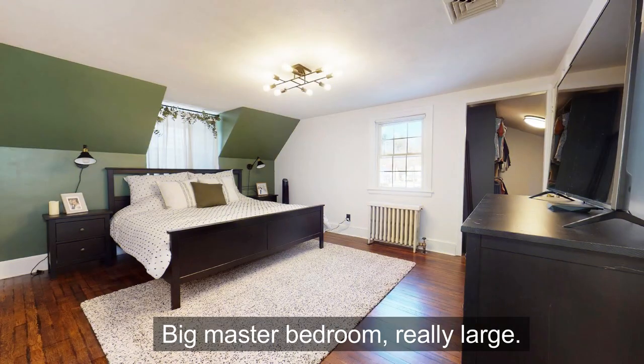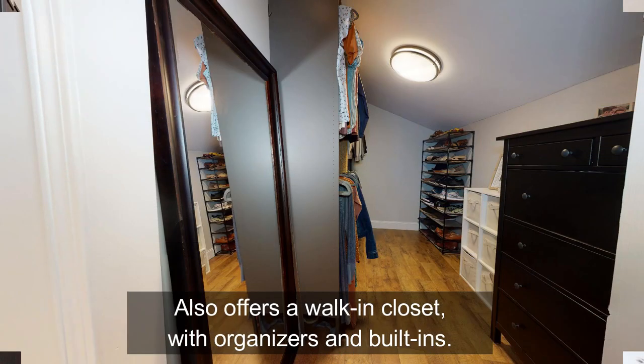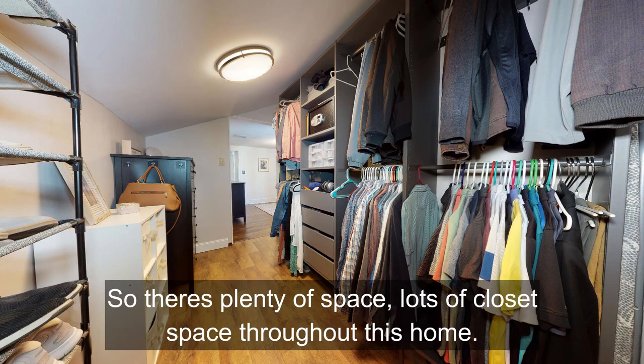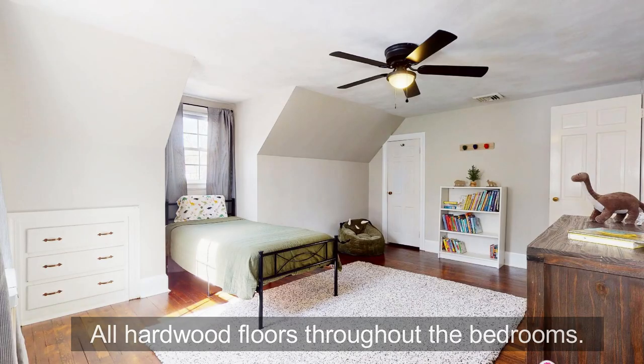Big master bedroom, really large, also offers a walk-in closet with organizers and built-ins. So there's plenty of space and lots of closet space throughout this home. All hardwood floors throughout the bedrooms.